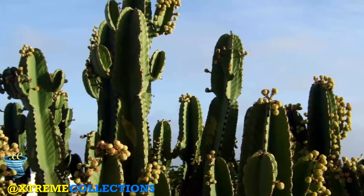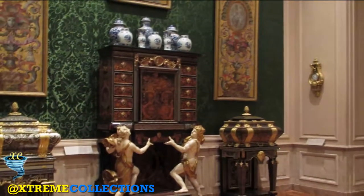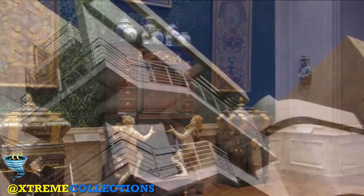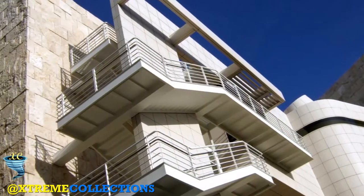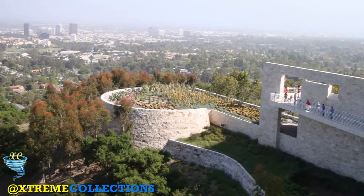More than 500 varieties of plant material are used for the central garden, but the selection is always changing, never twice the same. After the original design, an outdoor sculpture garden called the Lower Terrace Garden was added in 2007 on the west side of the central garden, just below the scholars' wing of the GRI building.